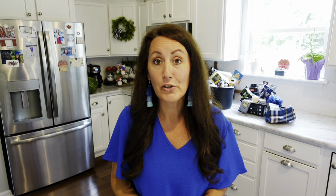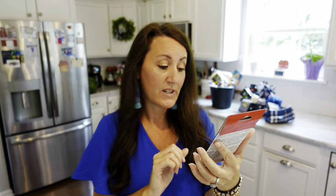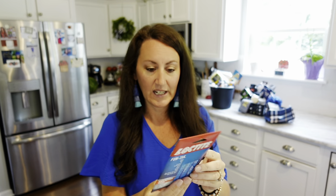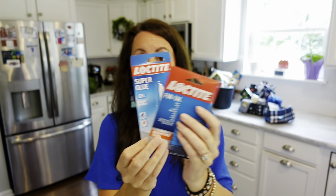Our next gift basket idea is like the tools and automotive section of Dollar Tree. No matter who you are, you need some tools in your life. They had Loctite — huge name brand — fun tack mounting tabs that work on paper, wood, tile, linoleum, cinder block, brick, metal, plastic, and glass. Removable and non-toxic. They also had Loctite gel super glue.